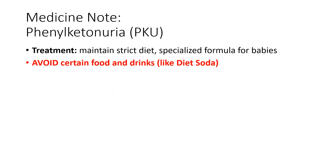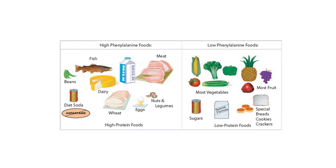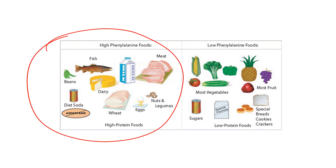To treat PKU, you maintain a strict diet, get specialized formula for babies, and avoid certain drinks and foods that contain a lot of phenylalanine. For example, they would have to avoid things like fish, meat, dairy, wheat, eggs, nuts, legumes, and beans — basically high-protein foods. They would need to ingest more fruit, vegetables, special breads that are not wheat, cookies, crackers, low-protein foods, and sugars. It's a balance, because too much sugar is bad, but having too much of the other things can be deadly for somebody with PKU.